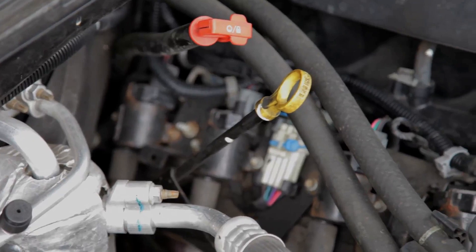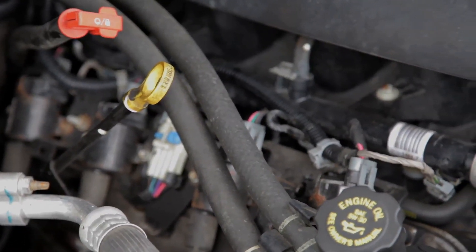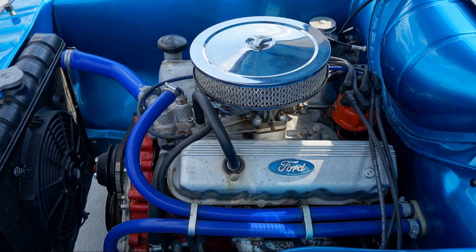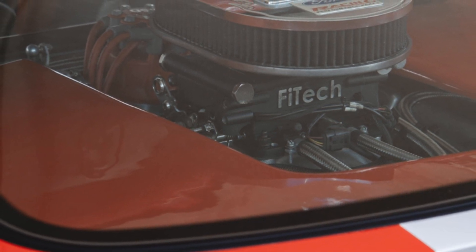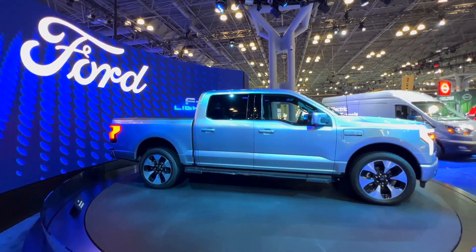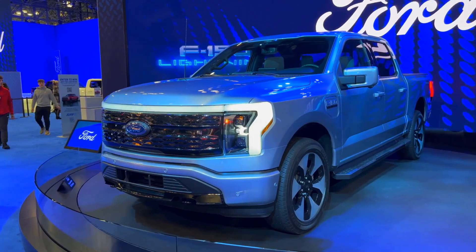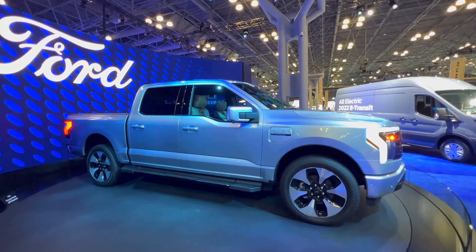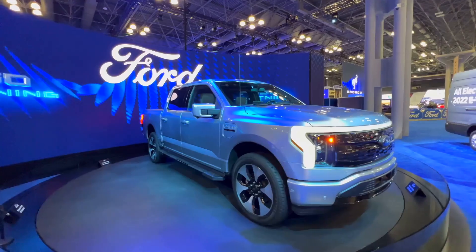With the right set-up, your engine will be primed to embrace its new dual-fuel capabilities. This means better fuel efficiency, reduced emissions, and the flexibility to use different types of fuel based on availability and cost. It's a win-win situation for both you and the environment. By investing in this modification, you're not only enhancing your vehicle's performance, but also contributing to a more sustainable future. Your F-150 will be ready to tackle the challenges of tomorrow with a cutting-edge dual-fuel system that sets it apart from the rest.